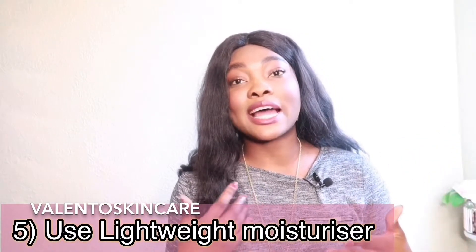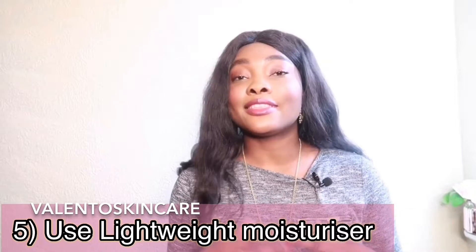I heard someone say moisturizers don't work during summer — that's wrong! You need to upgrade your moisturizer. In the winter months I tend to use a heavier moisturizer, but in the summer I use something lighter. I have combination skin so I'm oily in my T-zone and around my chin, so I always recommend changing your moisturizer as the seasons change.